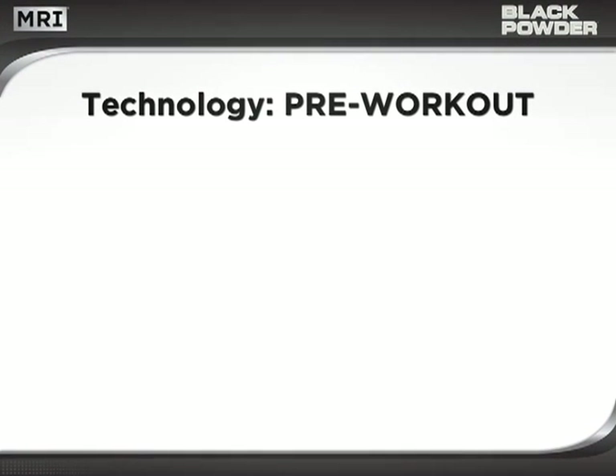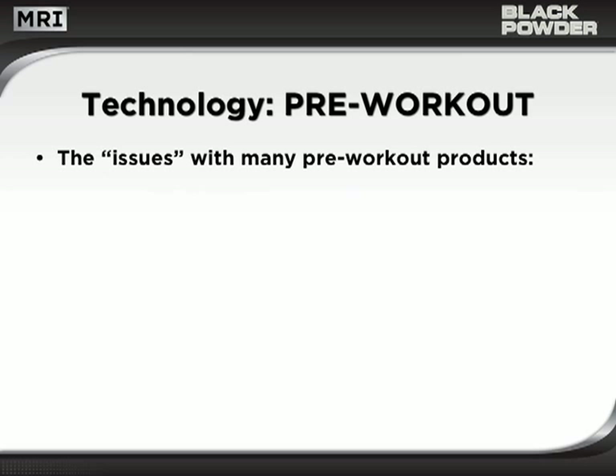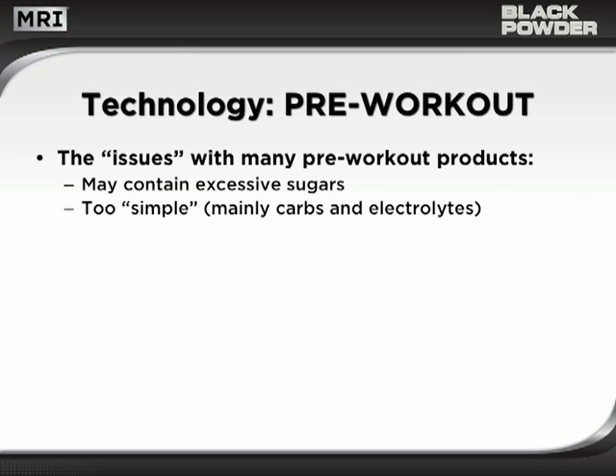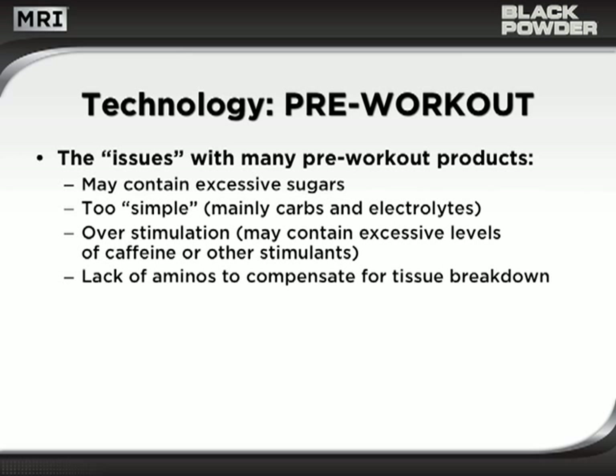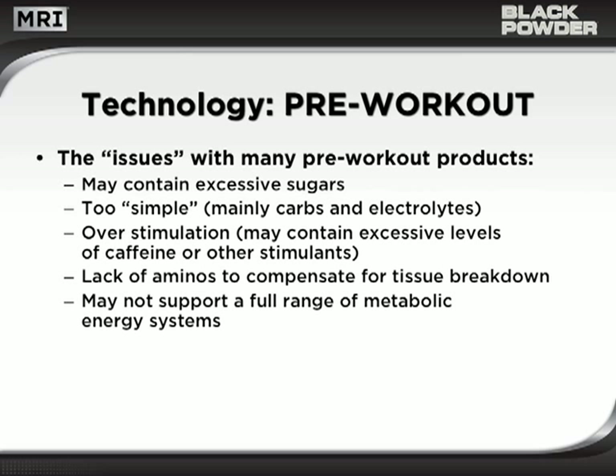There are countless pre-workout products to choose from in today's market. However, finding one that provides more than superficial stimulation can be challenging. Common issues include being loaded with excessive amounts of sugars, being too simple — primarily containing carbs and electrolytes — overstimulating the nervous system with excessive caffeine, and lacking amino acids to compensate for tissue breakdown. Bottom line, many pre-workout products just don't support a full range of metabolic energy systems.